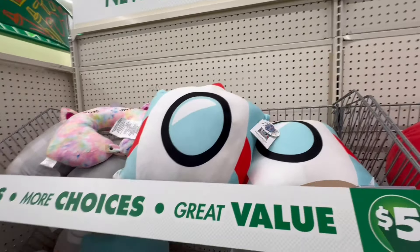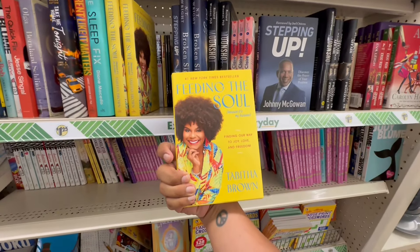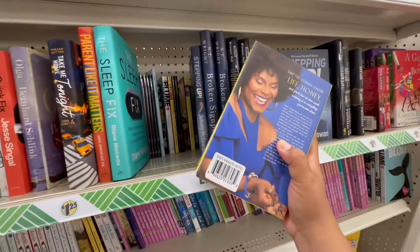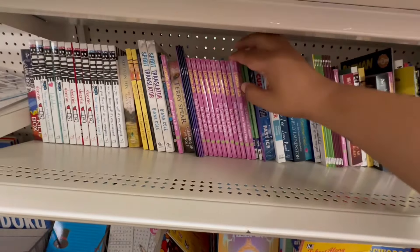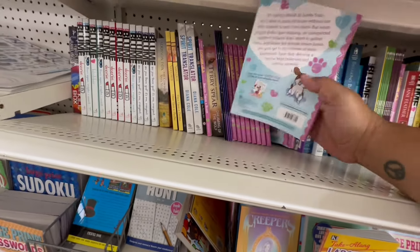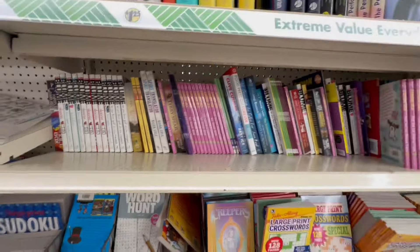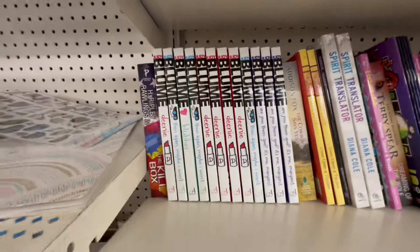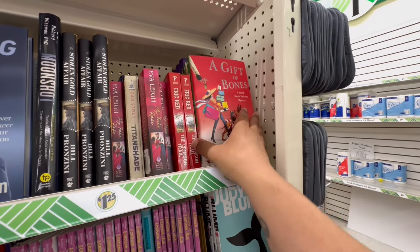They have more of the Tabitha Brown books — 'Feeding the Soul Because It's My Business.' I love Tabitha Brown, I'm a huge fan. They also have 'Amy and the Missing Puppy' for little kids. And Judy Bloom books for fans of hers. Also a new one: 'A Gift of Bones' by Sarah Delaney — a mystery.